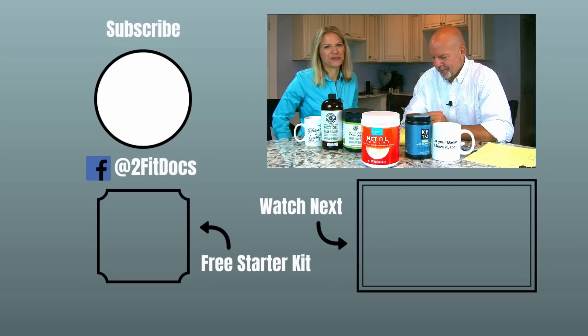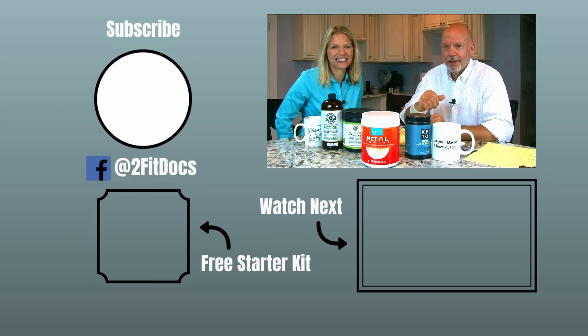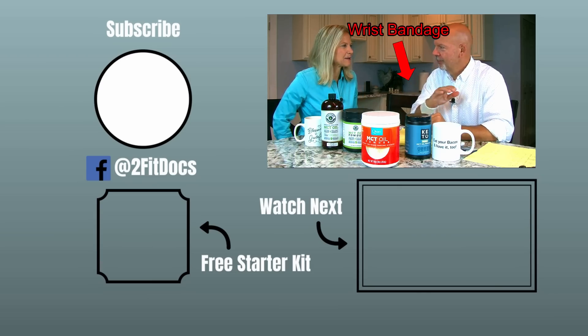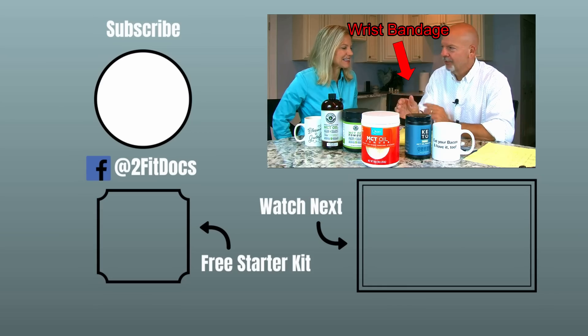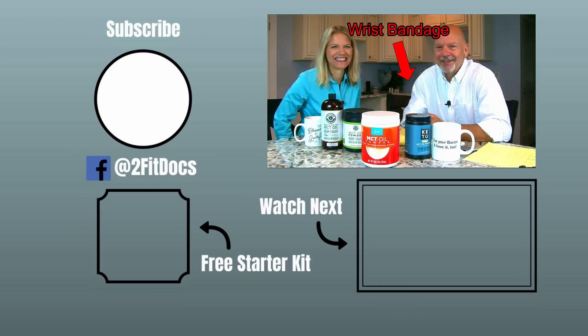I hope that has been helpful. Thanks for watching. If it was, please subscribe to our YouTube channel, and we'll be back soon with more tests and videos to help you reach your goals. And before anybody asks — because you guys are very observant — one of us got into some poison ivy, that's why there's a bandage on. We're all good. See you next time.